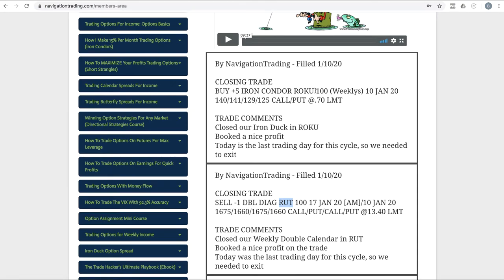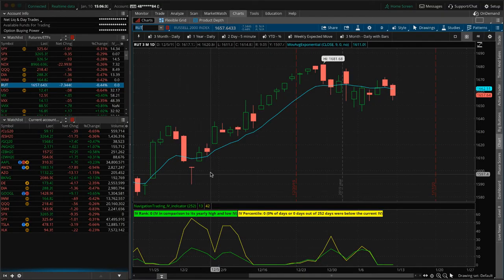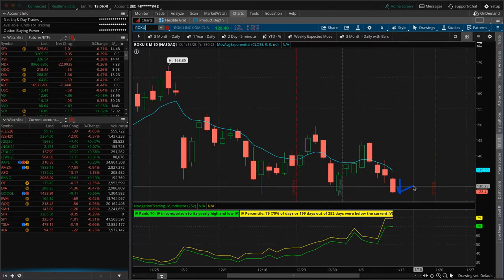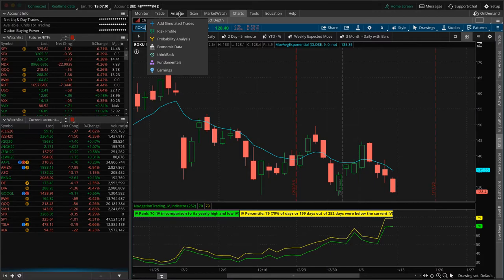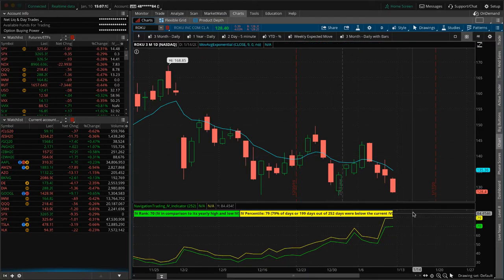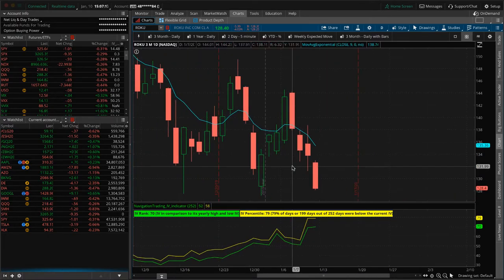Lastly — closing trade in Roku. This one was a little bit frustrating. We were dead center in the duck head, and then towards the end of the afternoon it had this move lower, came all the way over to the edge of the short put. We didn't get a full duck head, which is what I was hoping for, but we still booked a decent profit — around $250. We're out of that Roku position. Implied volatility is nice and high, earnings isn't for a while, so we'll look to put another potential duck on in Roku next week.